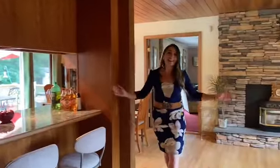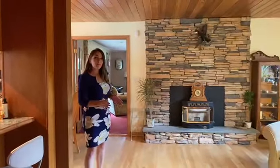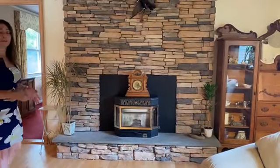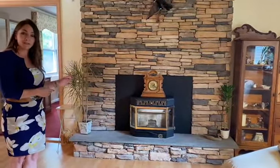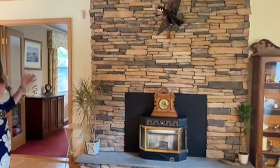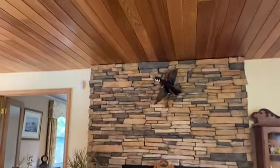Welcome inside. As you can see, we're starting in the living room. You'll see these beautiful hardwood floors that flow throughout the main level. Also in the living room, you'll see this fireplace with a pellet-stove insert and beautiful stonework that goes all the way to the ceiling, where you'll also find a gorgeous wood ceiling.